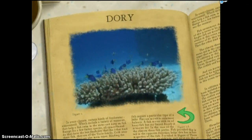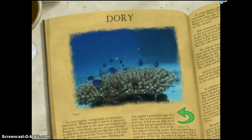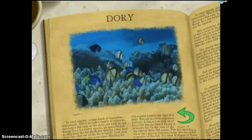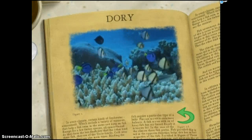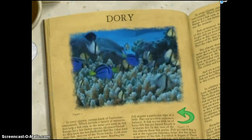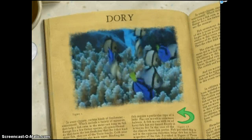Paracanthurus hepatus are delightful little creatures. Unusual for the sea, these fish are vegetarians. Like a cow, they digest plant matter by fermenting it in their gut. Also like a cow, their bodies conceal sharp spines, which they use to defend themselves against predators with a...